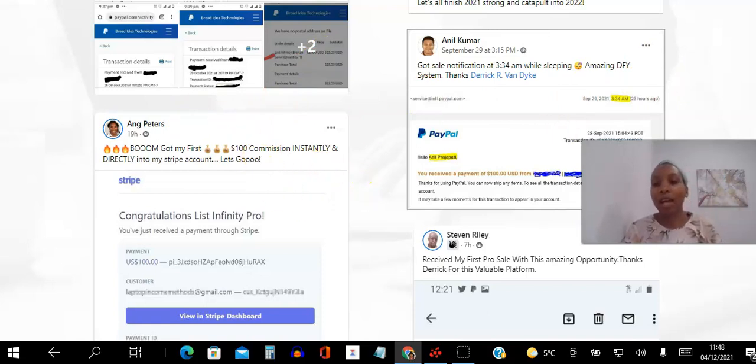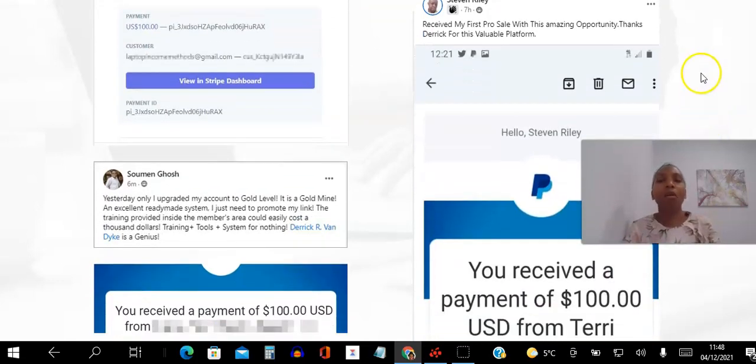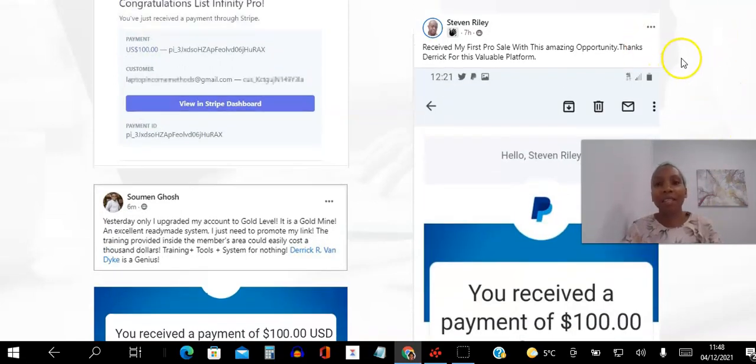When you get your first sale you've got your money back — you've broken even. You're effectively using the system for free, and anything after that is a bonus. That's why you should always celebrate your first sale. How many companies let you break even at your first sale? Never. And here's Steven thanking us for the amazing opportunity.